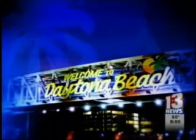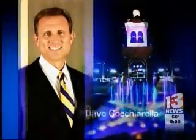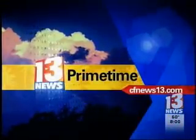All vocal, all the time. You're watching News 13 with Ybeth Bruce-Wall and meteorologist Dave Cacciarella. This is News 13 Primetime.